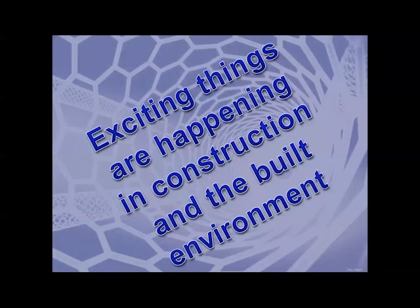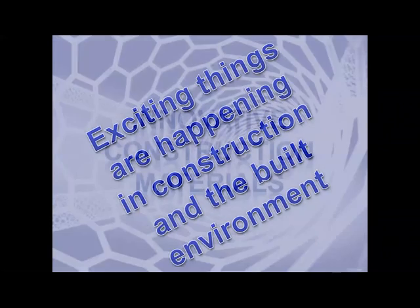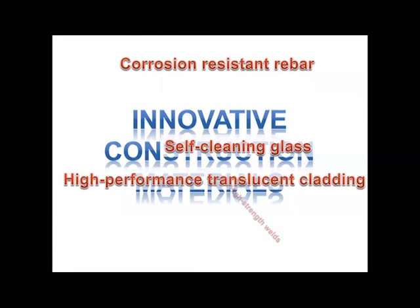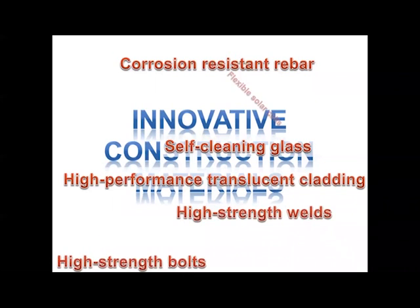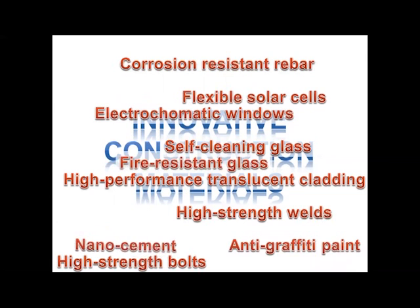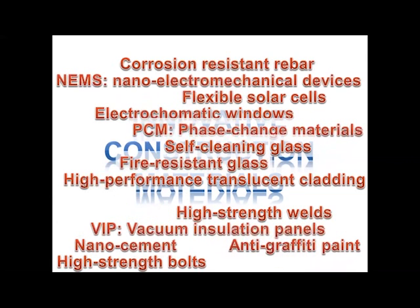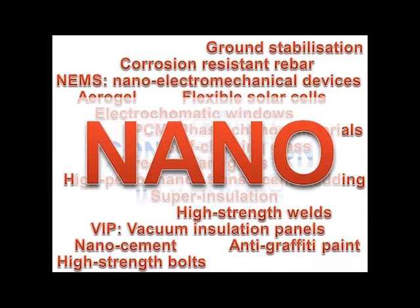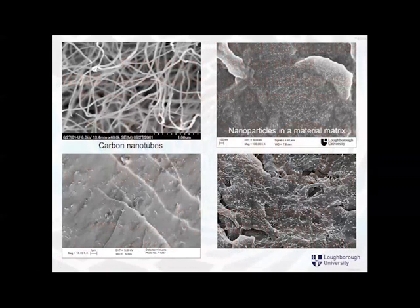The context really is that exciting things are happening in construction and the built environment. There are innovative construction materials happening all the time — things that are new, that are doing different things, that are stronger, easier to produce, better performing in the way that they contribute to the built environment. And so many of those are actually being achieved by being nano-enabled in one way or another. Nanotechnology therefore is something that we need to get a grip on.